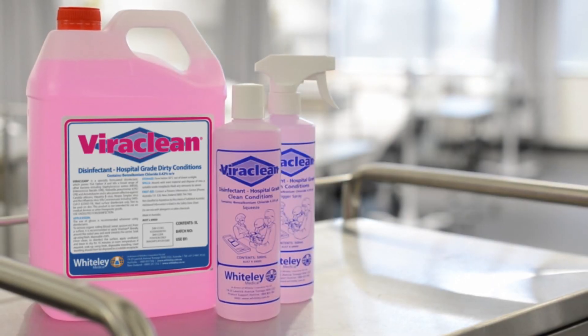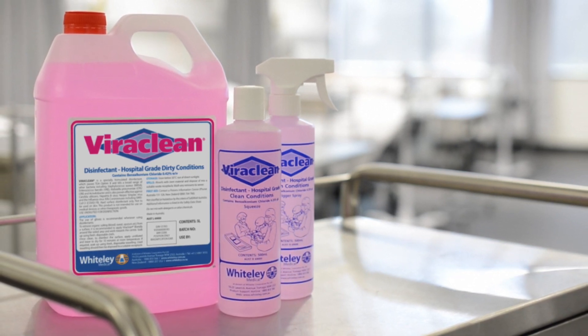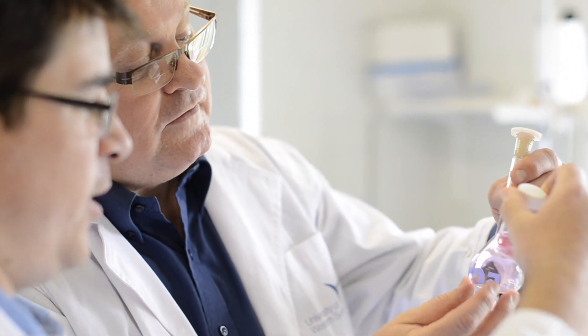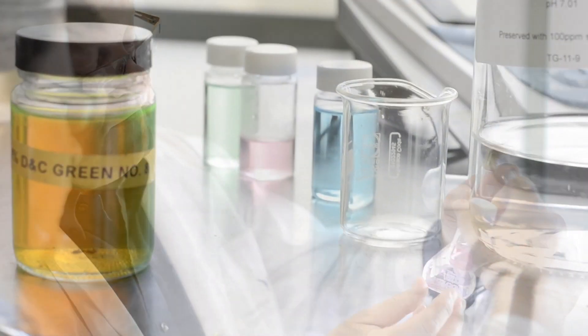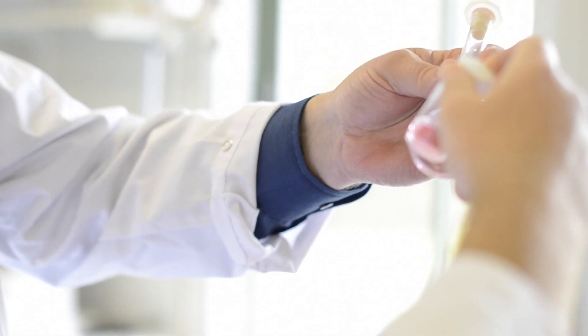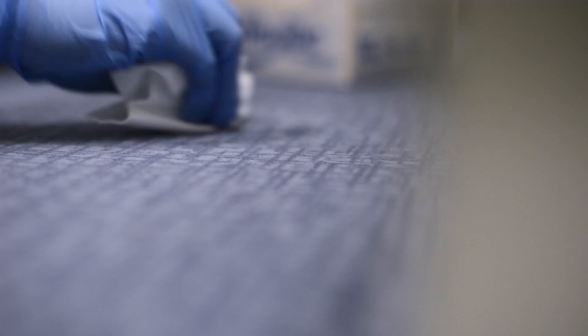The solution: ViriClean Hospital Grade Disinfectant. ViriClean is a major development in advanced cleaning and disinfecting technology from Whitely Medical. It is the result of years of intensive research and development. ViriClean is the only solution that can be used for routine cleaning and disinfecting where necessary.